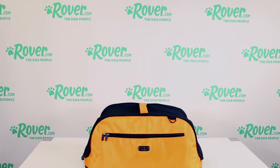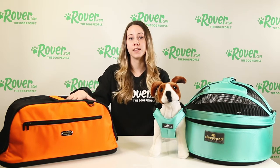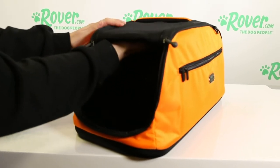This is the Sleepypod Air. What I really like about this carrier is its unique design which allows it to contract in size to fit in the space below most airline seats during takeoff and landing. It meets all airline and TSA requirements and once the plane is in the air, it can be expanded to allow a pet the largest possible space below an airline seat. The top and ends open for easy access to your pet and there are large zipper pockets on both sides.